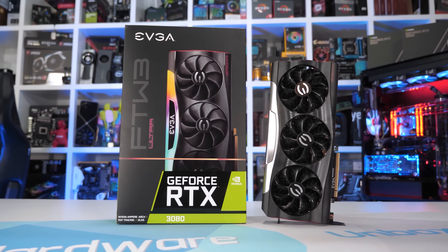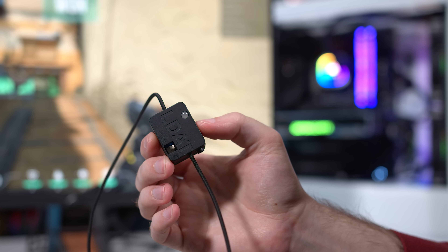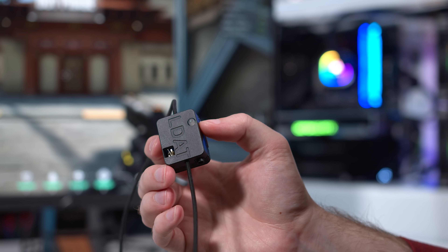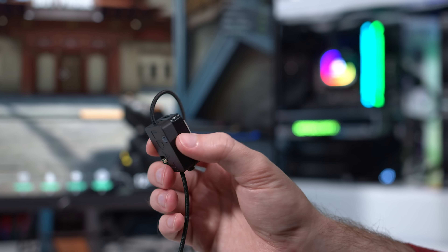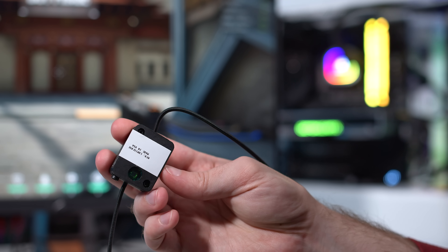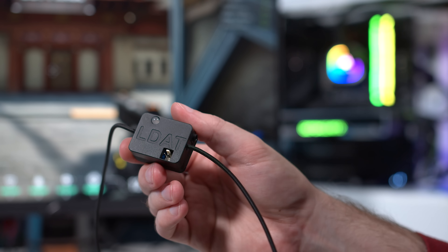Switching to an AMD GPU mid-testing for FSR would introduce a variable we didn't want to contend with. For actually testing latency, I'm using NVIDIA's Latency Display Analysis Tool, or LDAT for short. We've verified this tool to be as good as, if not better than, our other latency testing methods when we tested NVIDIA Reflex last year. This isn't some NVIDIA tool designed to make them look good — it's a very accurate device, perfect for this sort of testing. We're using the current latest versions of DLSS and FSR included in the games tested, and used at least a 50-sample average for any latency measurements.